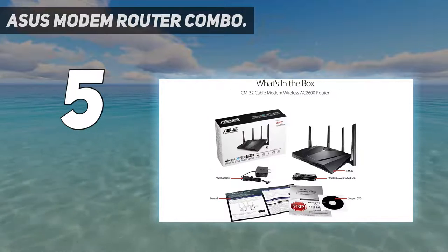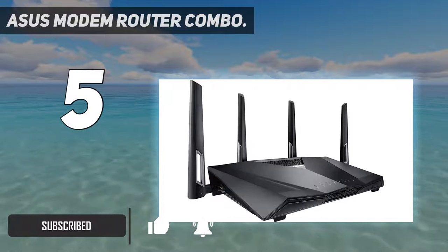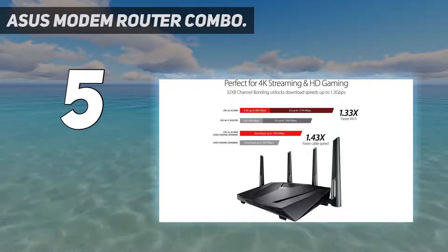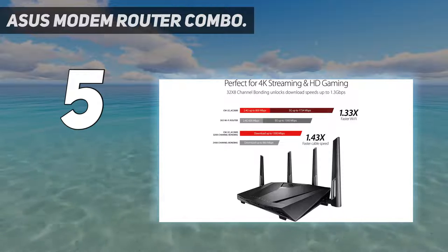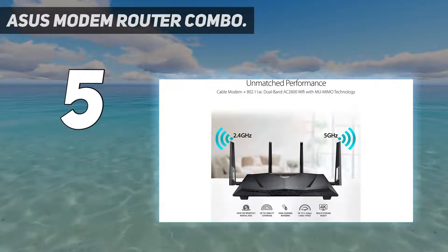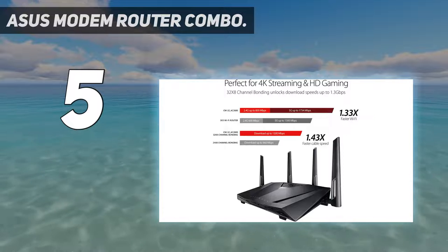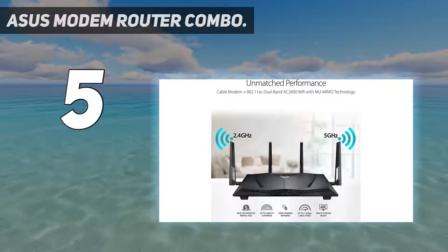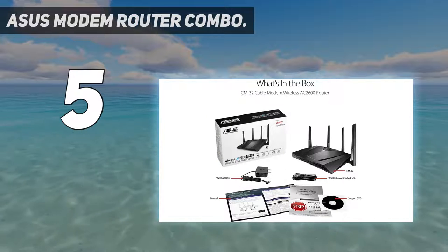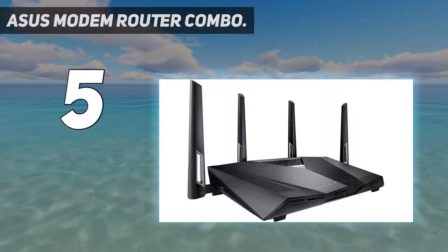As you might guess by the name, the Asus Modem Router Combo offers a one-two punch. It works as a modem to secure internet from your provider, and it beams it out over dual-band 2.4 and 5 GHz frequencies. The end result is fantastic performance across gaming and entertainment streaming, including HD and 4K. Although the modem uses DOCSIS 3.3 Gbps download speeds, which means it's capable of fiber-level internet delivery. When you factor everything together, this powerful modem and router is a stellar deal.